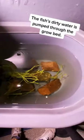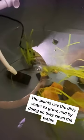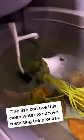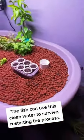The fish's dirty water is pumped through the grow bed. The plants use the dirty water to grow and by doing so they clean the water. The fish can use this clean water to survive, restarting the process.